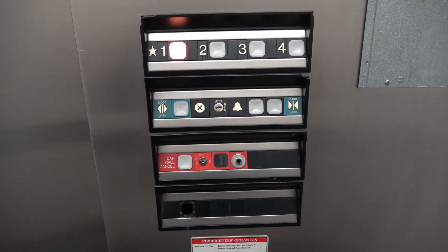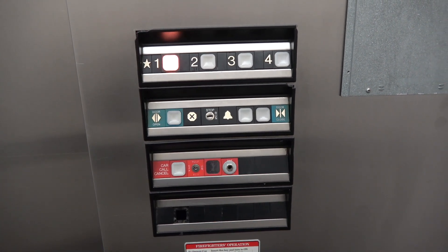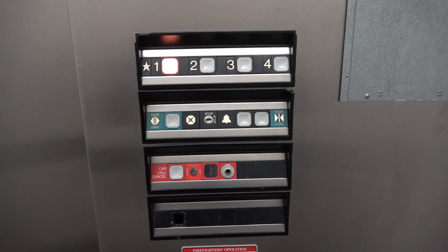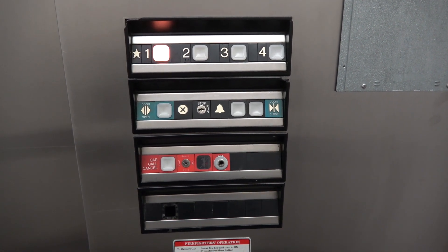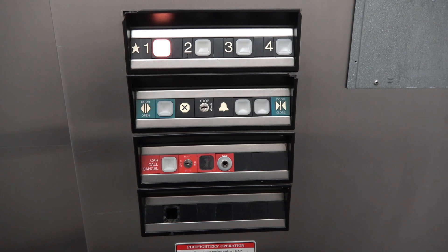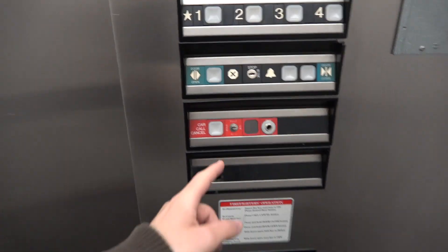Watch the button go out. Slow going down. Here we are at one. I've never seen a COP layout like this in this kind of design before.